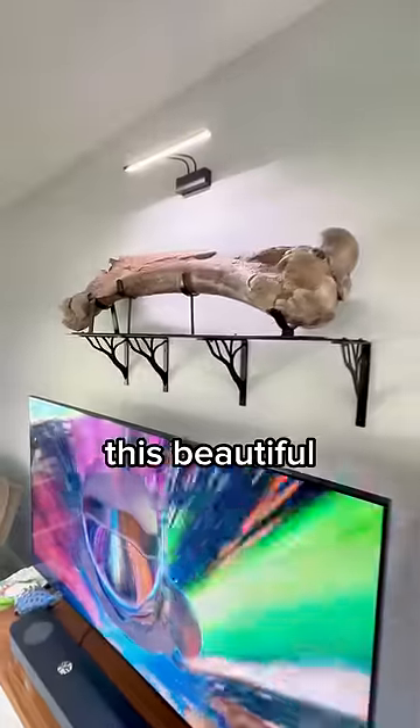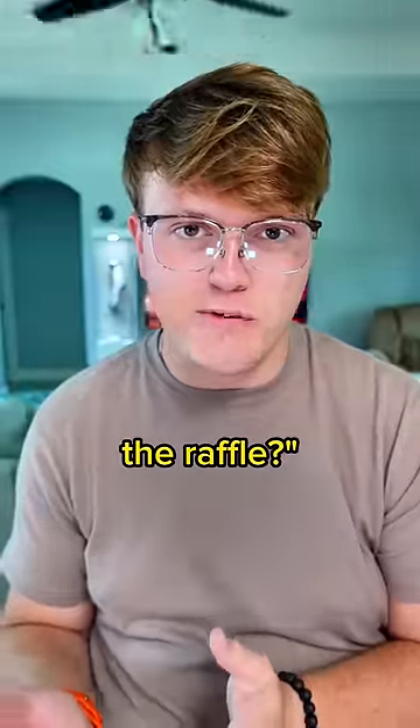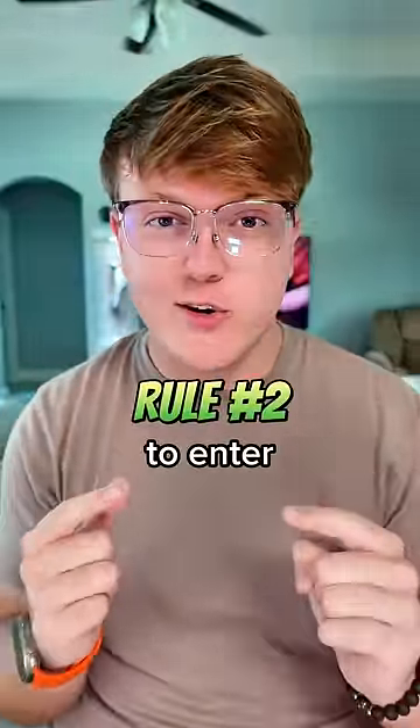I partnered with the same family-owned local business that sold me this beautiful mammoth bone back here. So now you might be thinking to yourself, how do I enter the raffle? You need to have this screenshot to prove you watched the video, and you need to be physically there at the stores to enter the raffle.